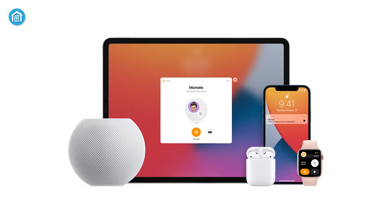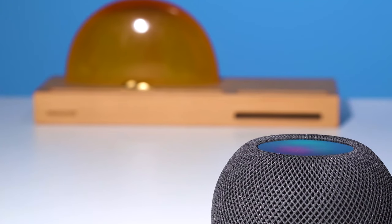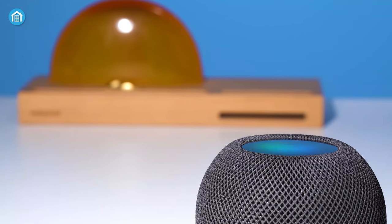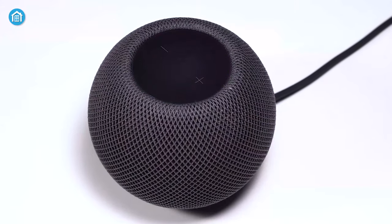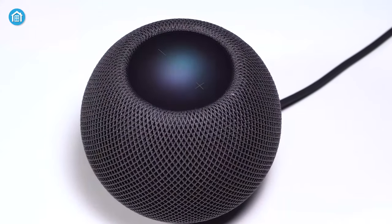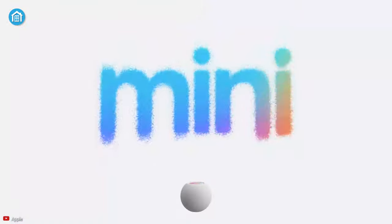The best thing is it's compatible with all Apple HomeKit-enabled devices, which include smart bulbs, indoor cameras, thermostats, and more, giving you a plethora of options to get your job done. All in all, if you want an overall great user experience and a convenient life, then bring the Apple HomePod Mini home right now without burning your wallet.